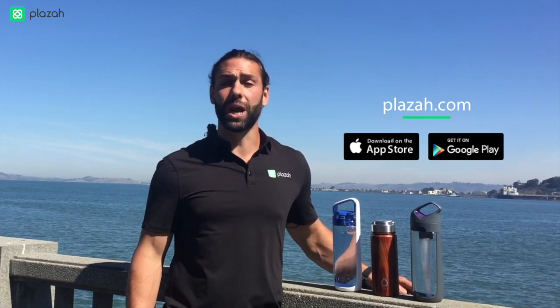Thanks for watching. We hope you enjoy CORE water bottles — it's a great opportunity to earn money through PLAZA. If you haven't signed up yet, don't forget to check us out at plaza.com and feel free to reach out with any questions. You can find our contact info in the notes. Thanks again and see you next time.